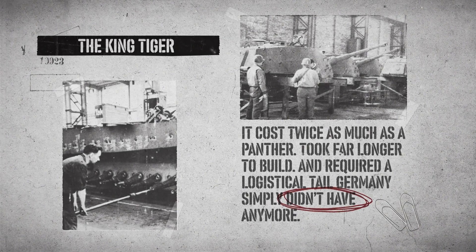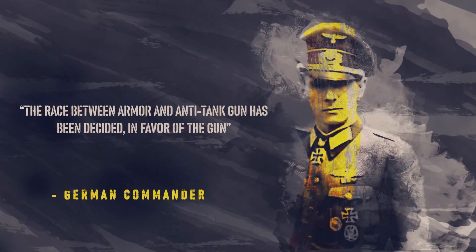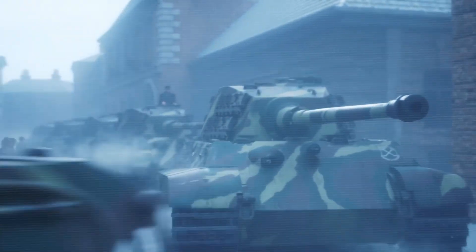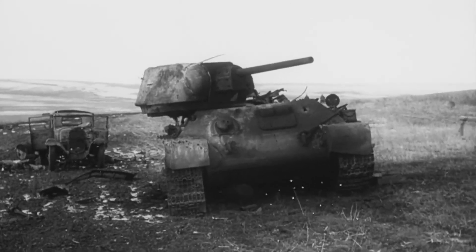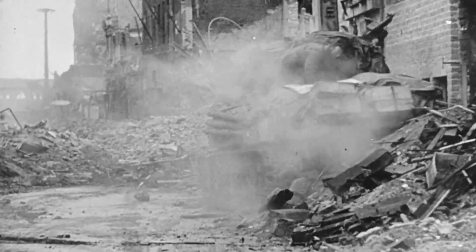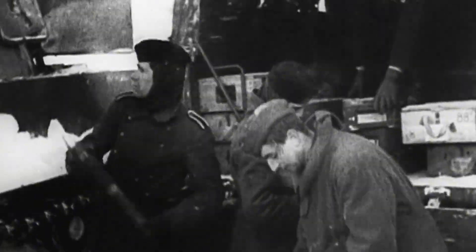It cost twice as much as a Panther, took far longer to build, and required a logistical tail Germany simply didn't have anymore. As one German commander put it, 'the race between armor and anti-tank gun has been decided in favor of the gun.' Only 489 King Tigers were built. By the time they arrived, the war was already turning against Germany on every front. They became mobile bunkers, rear-guard weapons, desperate attempts to hold ground that was already lost. They terrified Allied tankers but couldn't stop Allied armies. One veteran from the 503rd Heavy Tank Battalion said it best: one hour of Tiger operation requires ten hours of maintenance. And in a war of attrition, that's a losing equation.